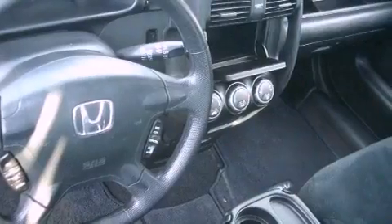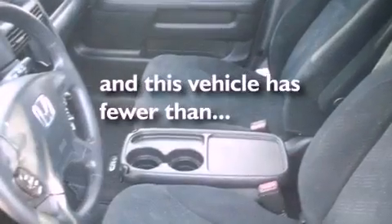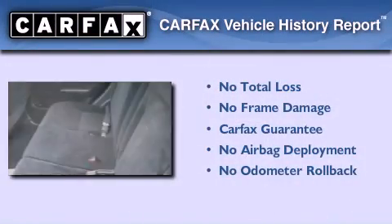Side curtain airbags, air conditioning, and this vehicle has less than 45,000 miles. Not to mention that this Honda qualifies for the Carfax buyback guarantee.